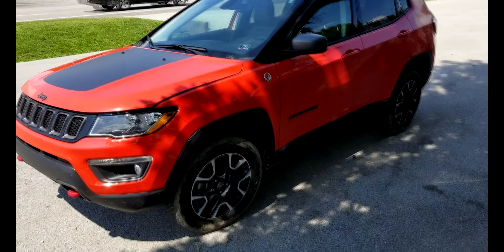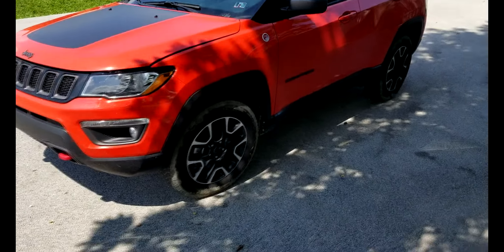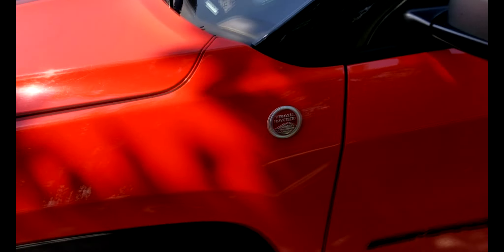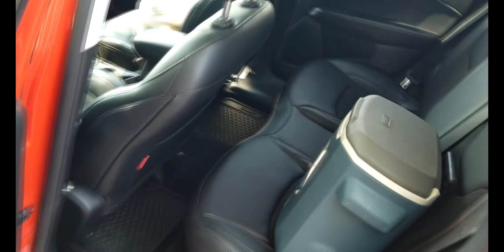This is a 2019 Jeep Compass Trailhawk — trail rated. It's not mine, it's a rental, but I thought I'd kind of show you around. I got my junk in there.